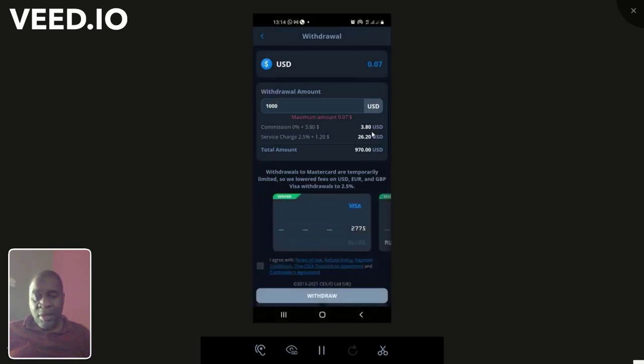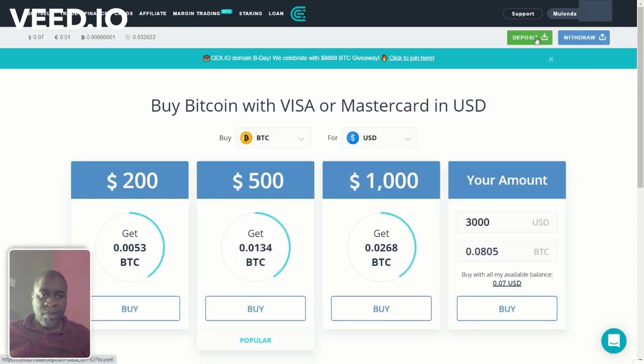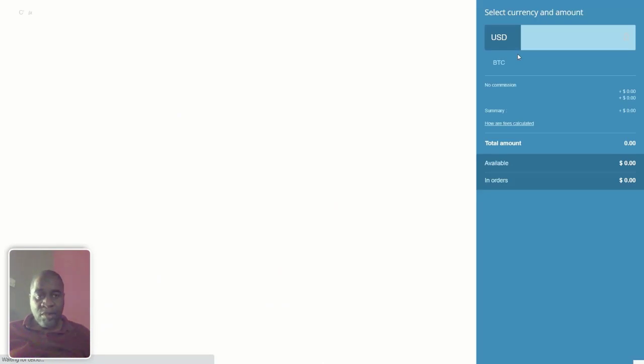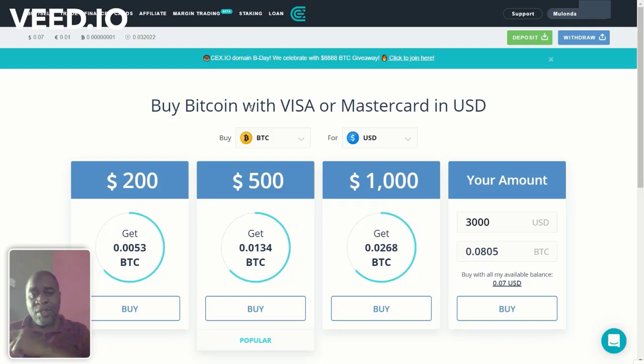I used to withdraw to my UBA prepaid card, but of late it has been failing. When you want to deposit, if you're buying, selling, or depositing by card, the commission is going to be 2.99%. So for a $150 deposit, the commission comes to about $4.63. If you're depositing by Advanced Cash or E-Pay, there's no commission. I'm going to send $150 worth of crypto from Binance to CEX.